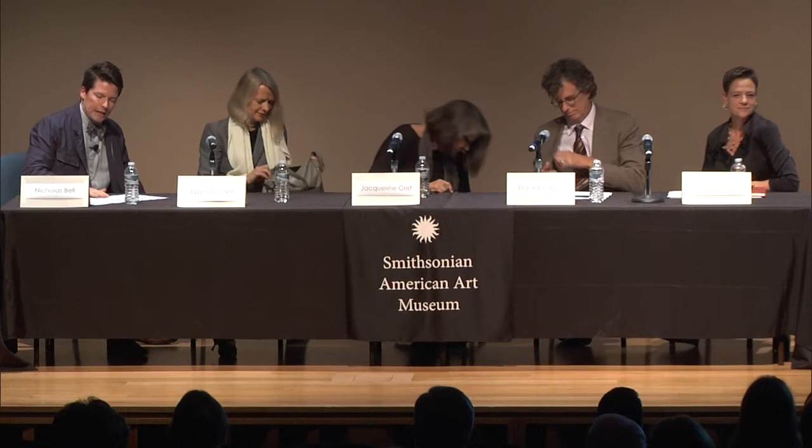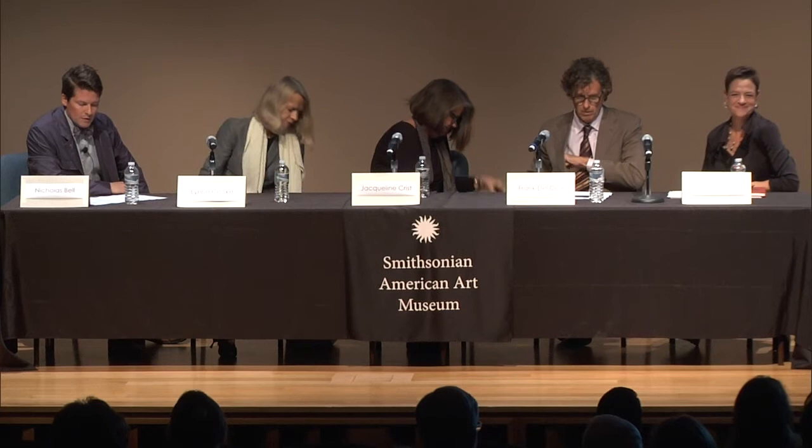I'm going to launch straight into questions. We're going to talk for a little while, and then I do want to leave plenty of time for questions this evening from the audience, because I think there's going to be a lot to talk about.